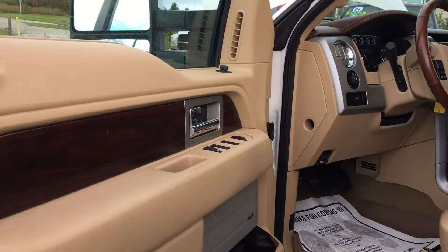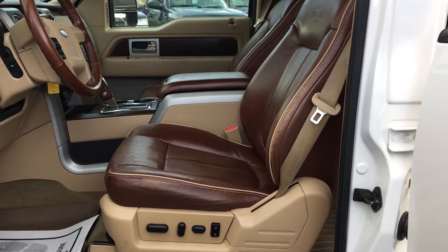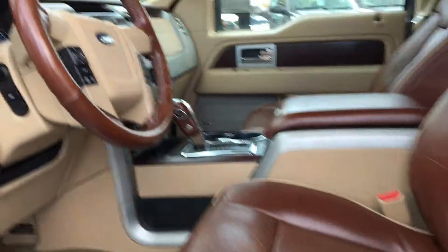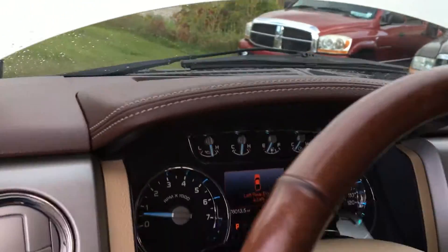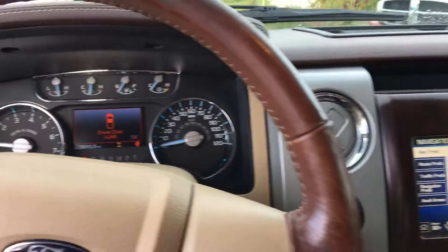This King Ranch does have powered door locks, power windows, dual powered seats — heated and cooled. This King Ranch also offers seat memory, steering wheel memory, and adjustable foot pedal memory as well.